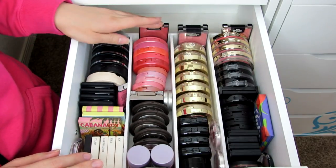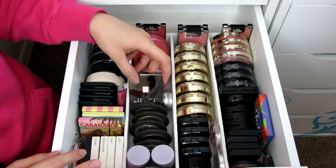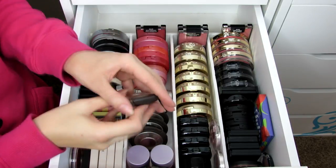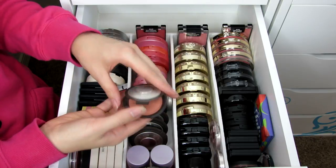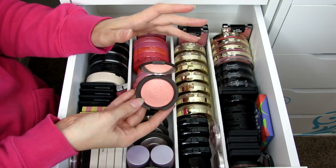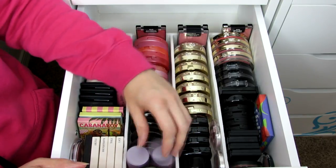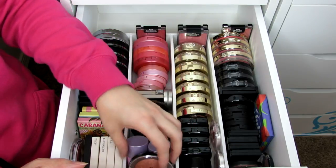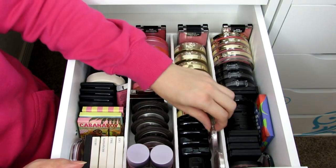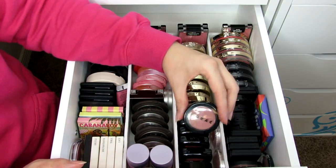Up here I have Wet N Wild blushes I couldn't fit elsewhere, some Tarte ones including regular and a holiday set version, my Becca blushes which are probably my most-used. My favorite Becca blush is Damselfly — so ridiculously pretty — and my other favorite is Flower Child, a really nice shimmery pink. All the Becca blushes are amazing. I also have two Tarte Cheek Stains, a bronzy LORAC blush, Milani blushes with Luminoso as my favorite, NYX blushes, and Essence Silky Touch blushes.